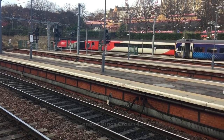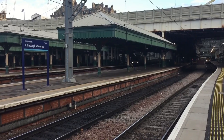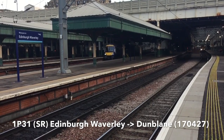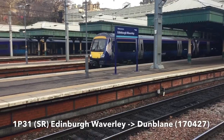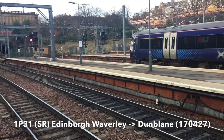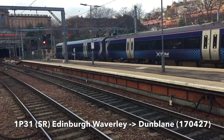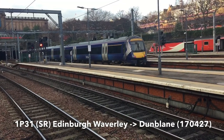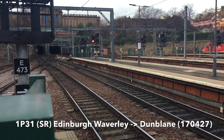43-37 on the back of that. And departing now is your 1 Papa 31 ScotRail service to Dunblane — 174-27. There's a 158 up there as well.